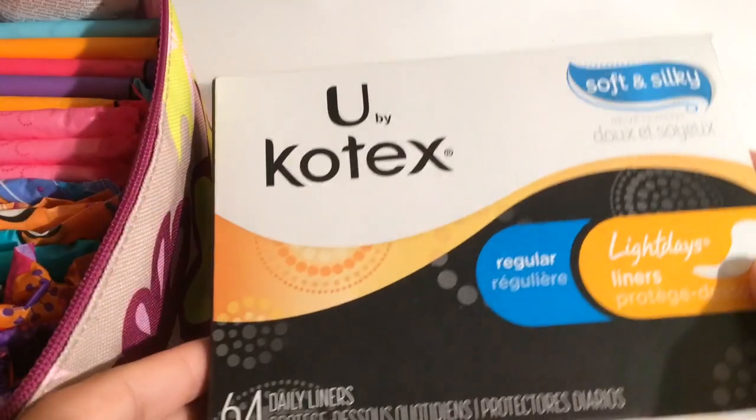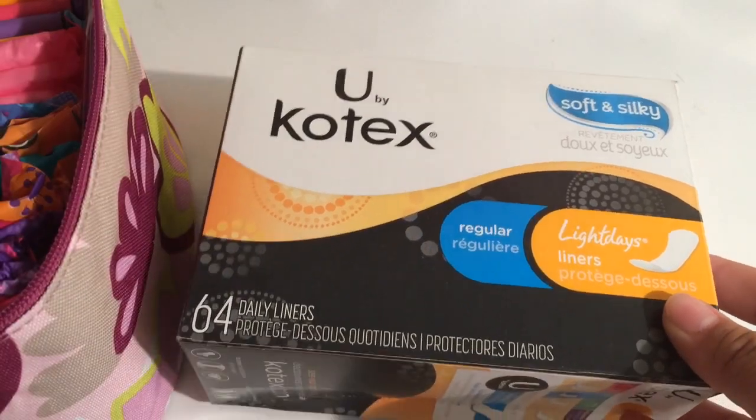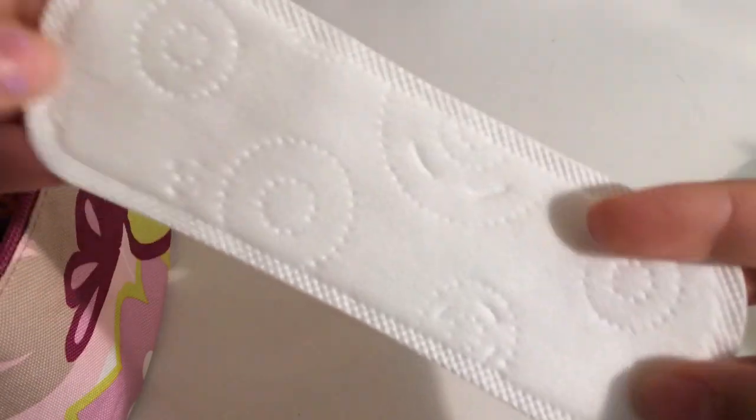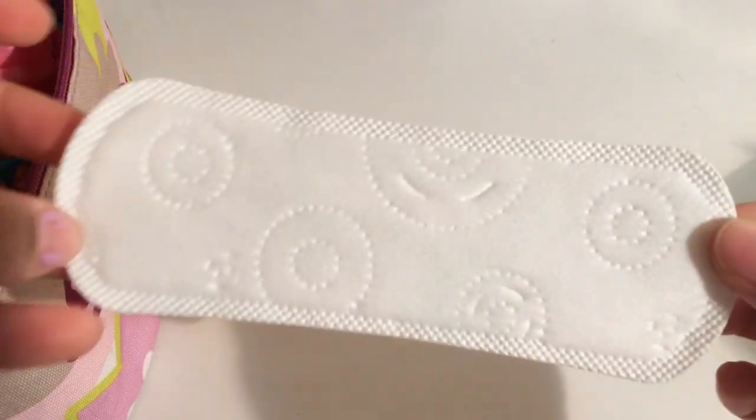The first thing I would recommend for your first period kit are liners. These are the U by Kotex Soft and Silky liners — they're really soft and pretty straight with a very slight curve. I would really recommend getting a whole box of these, because when you get your first period you have a lot of discharge, and it's really important that you stay clean and have something to help with that discharge either before or after your period.